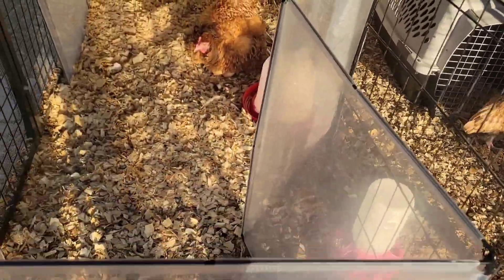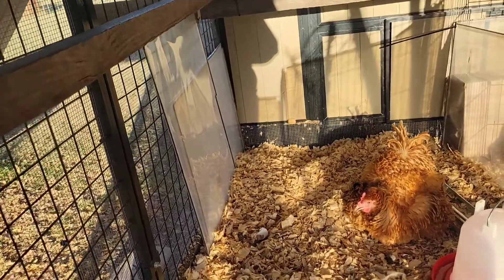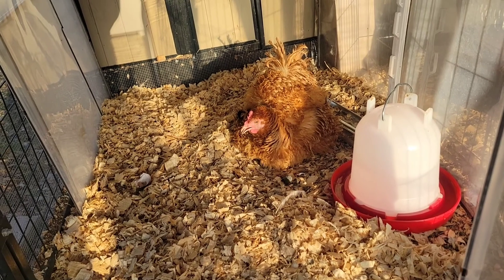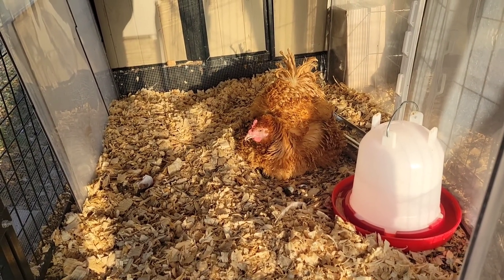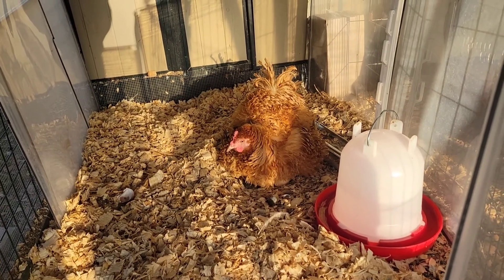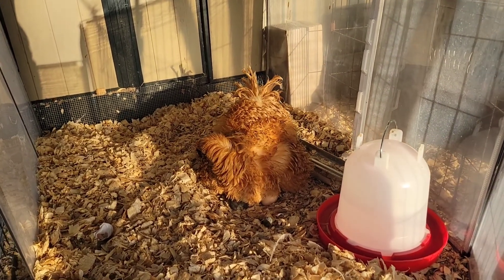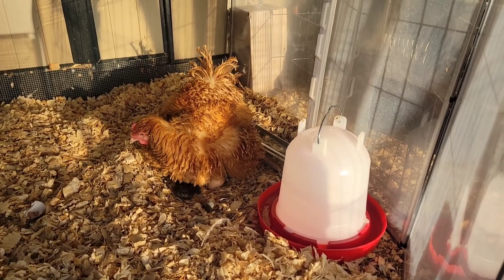And then we got mama over here. This is the maternity ward on this side. She has got at least five babies hatched, and there was one pipped when I came out here earlier. You can see there's one peeking out over there — she's looking at it, like get back in there. Oh, there's one in the front.